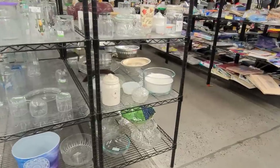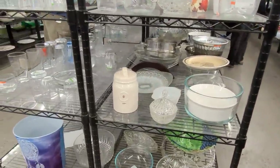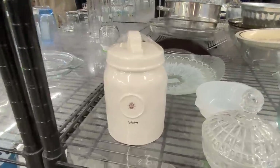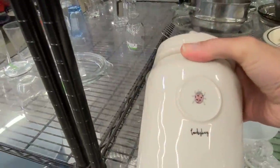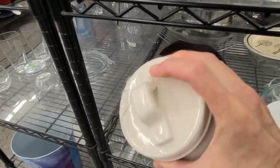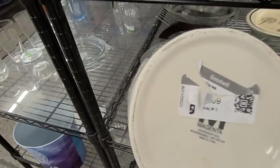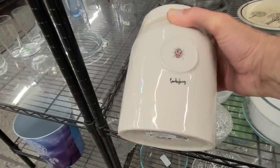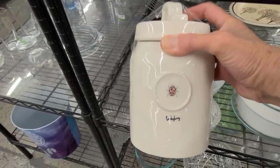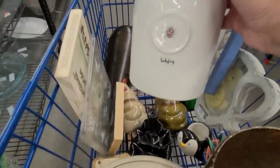I know exactly what this is. I recognize the handle and the texture of the pottery. I actually found one in a different style several years ago and it sold at eBay auction for upwards of $350. This is a Magenta canister — the same company that collaborates to bring you the Rae Dunn line. It's $2.99 — their vintage ladybug canister. Let's pop it in the cart.